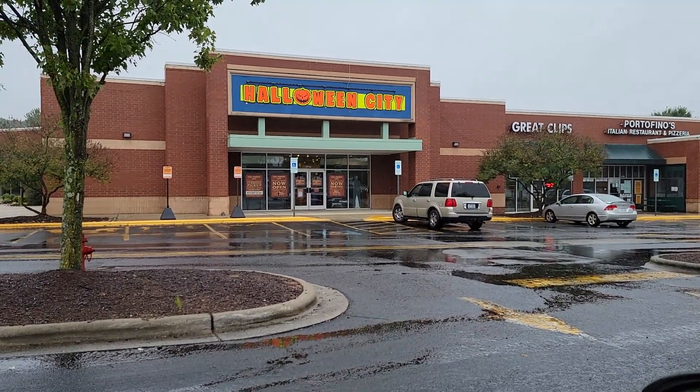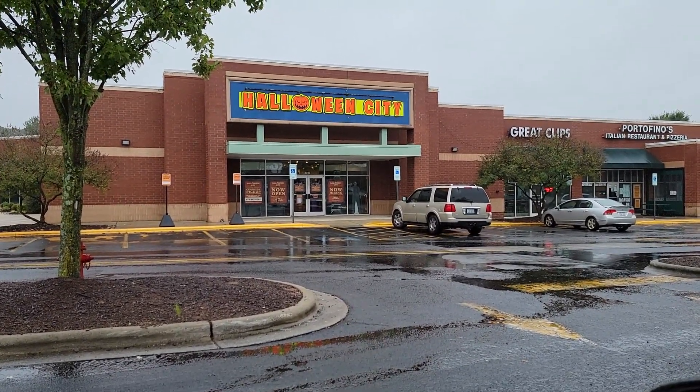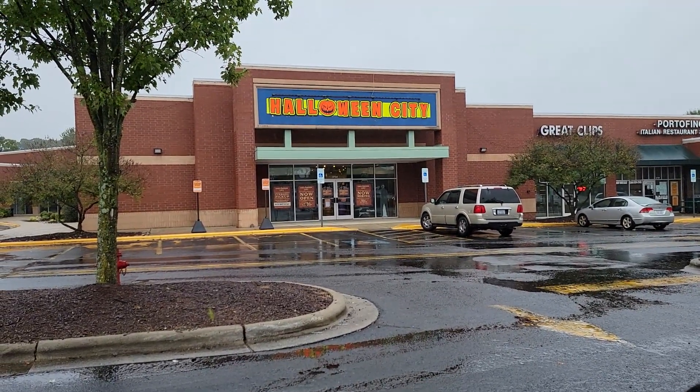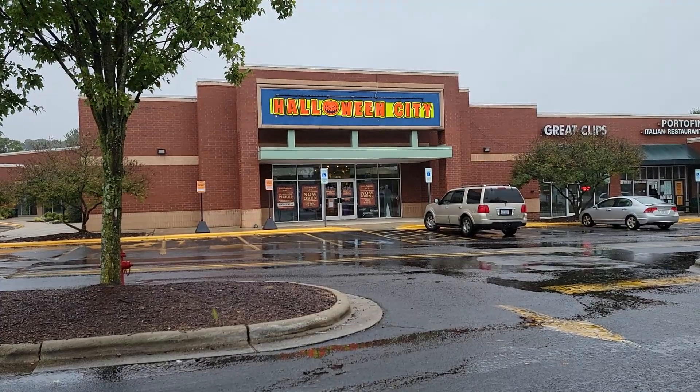Today is a rainy day and we're going to stop by Halloween City, which is owned by Party City. We'll see what they have inside. Let's go!